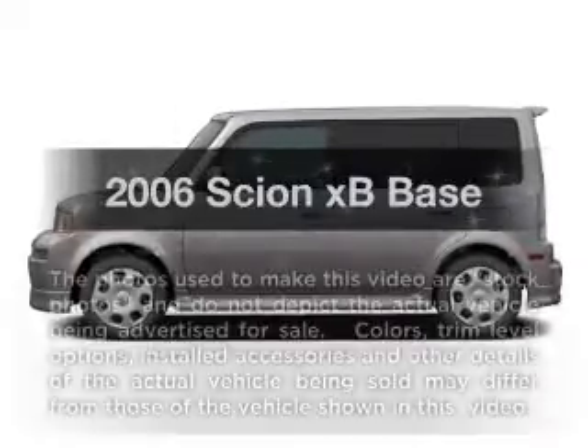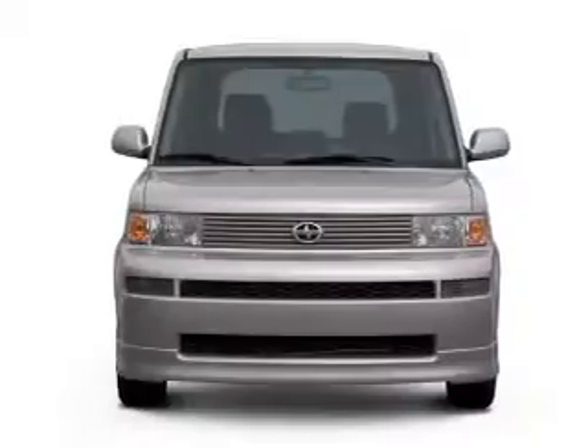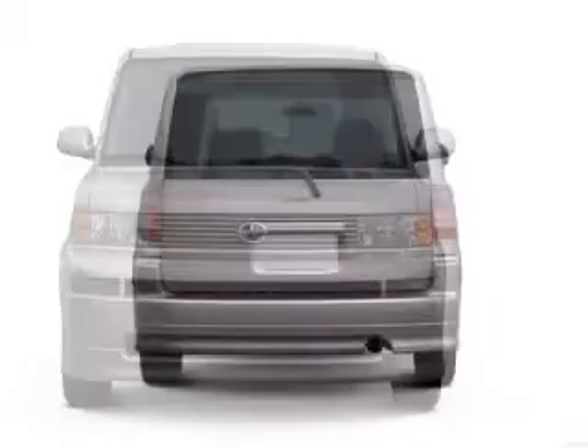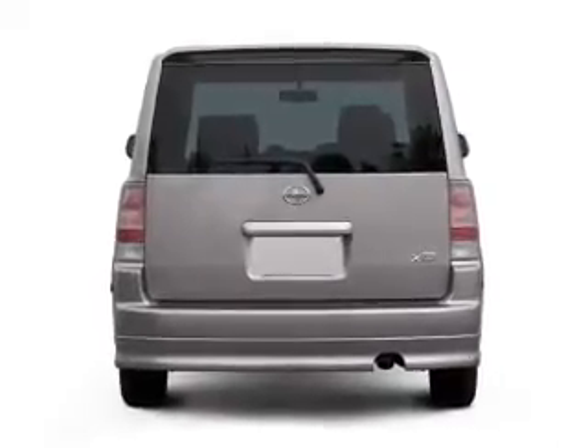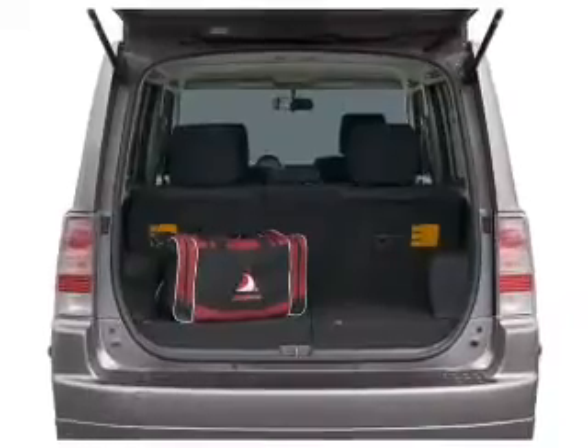Get noticed in this 2006 Scion XB. This is the set of wheels you've been looking for. With an efficient four-cylinder engine connected to a smooth shifting transmission. Savor your listening experience with the premium sound system. Anti-lock brakes help you bring your vehicle to a safe stop.